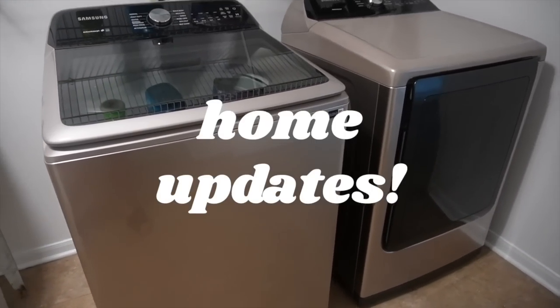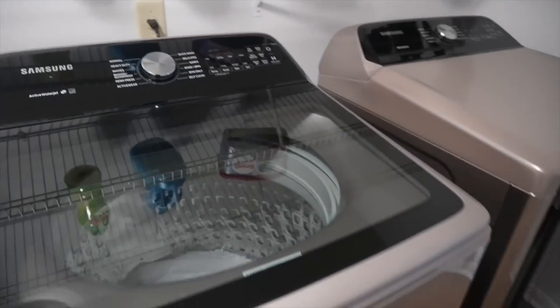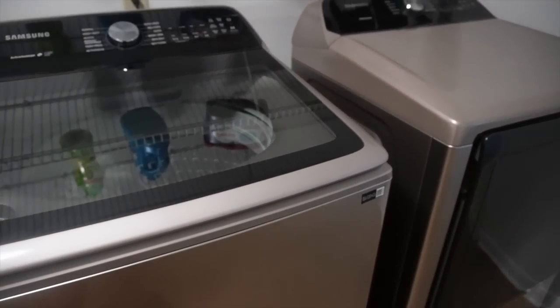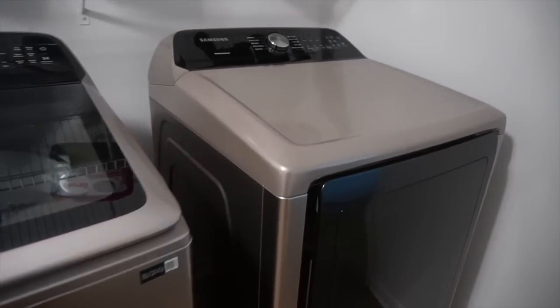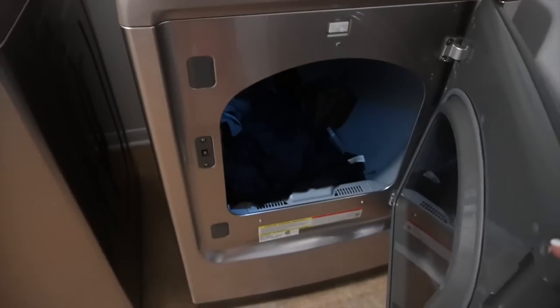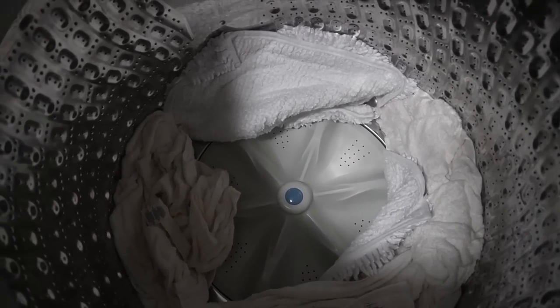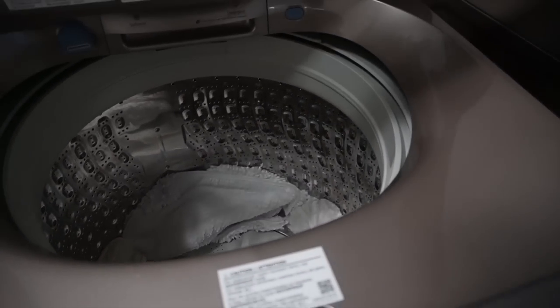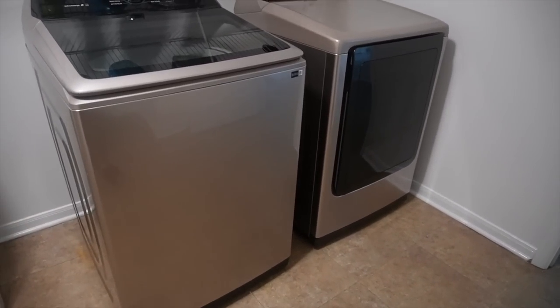Here are our washer and dryers. I got the Samsung, which I know has mixed reviews, but I feel like all washing machines have mixed reviews. Some people love them, some people hate them, but they are huge. I have some laundry to take out. I was washing our towels — look how deep it is.